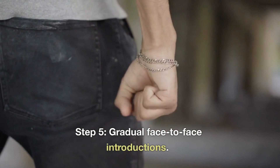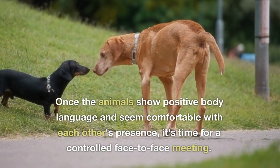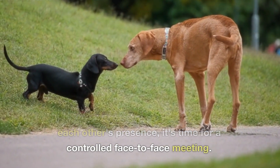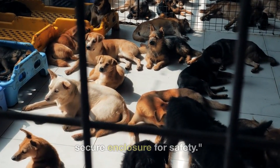Step 5: Gradual Face-to-Face Introductions. Once the animals show positive body language and seem comfortable with each other's presence, it's time for a controlled face-to-face meeting. Keep both animals on a leash or in a secure enclosure for safety.